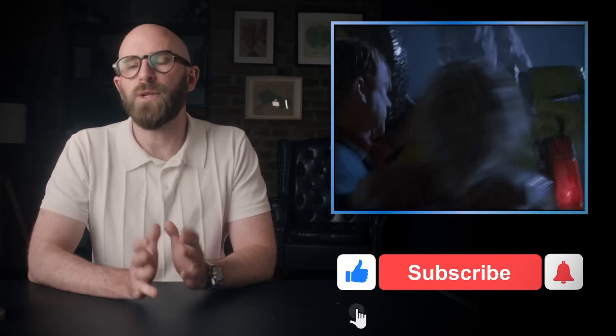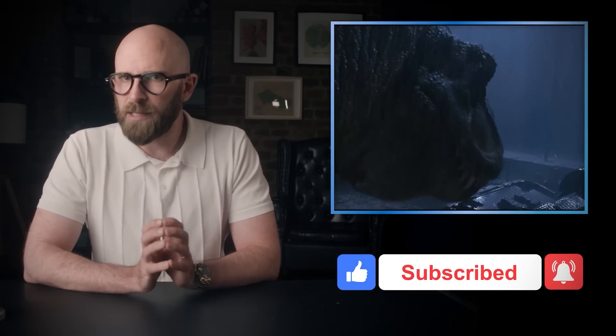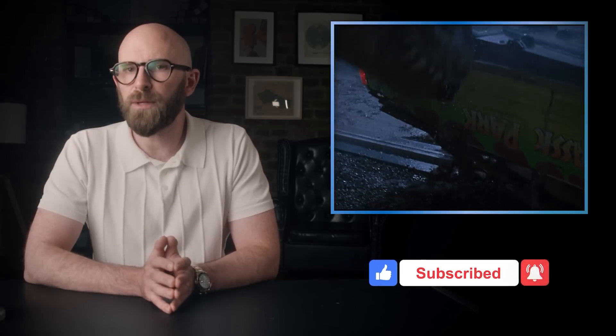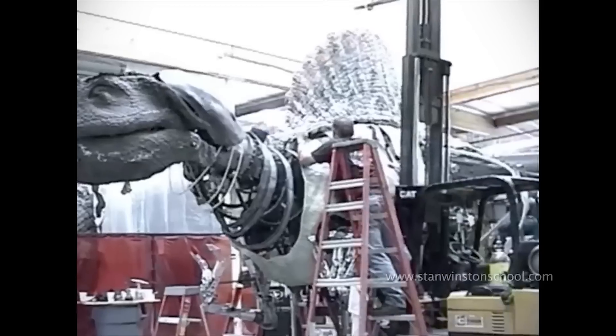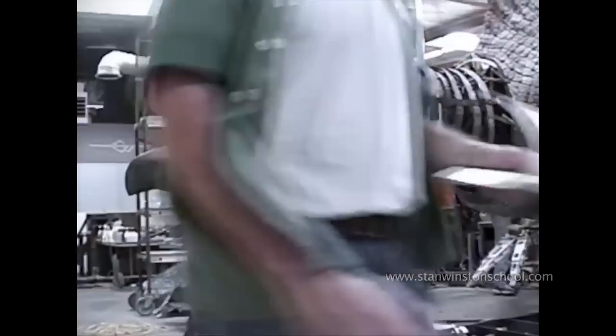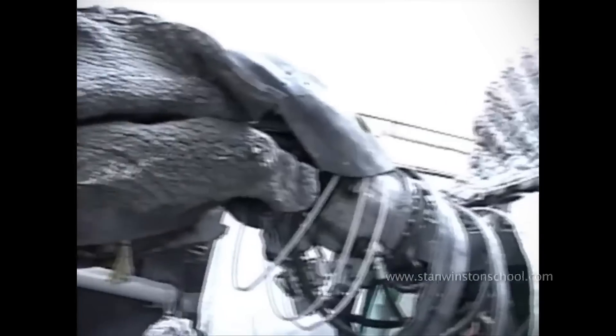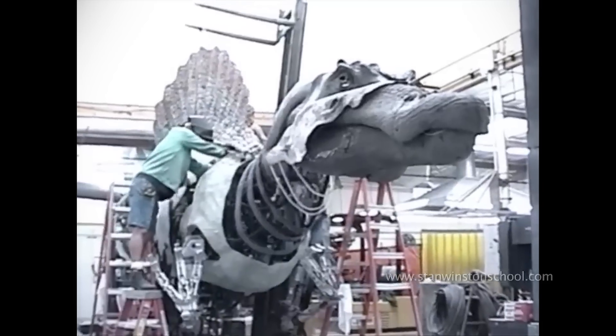Instead of using a CGI dinosaur — which many a modern director would default to — they cut to a shot of a physical 30-foot-tall animatronic dinosaur head-butting its way into a Jeep full of screaming actors who are all reacting to the same very real thing at once. Stan Winston maintained that the beauty of practical effects over CGI is that the reactions they inspire from actors are more real, which audiences pick up on even if not fully consciously registering the subtle difference.